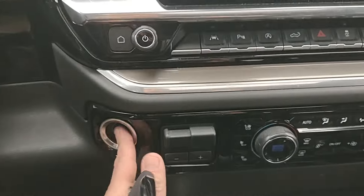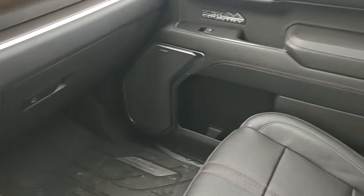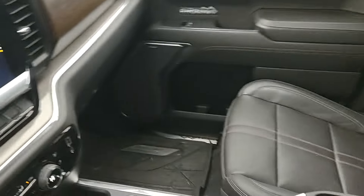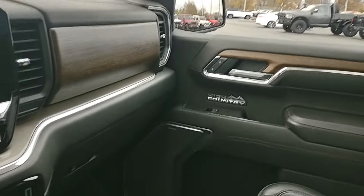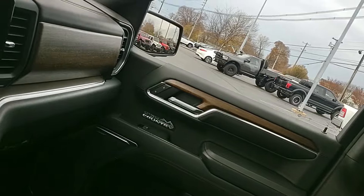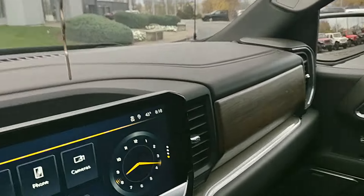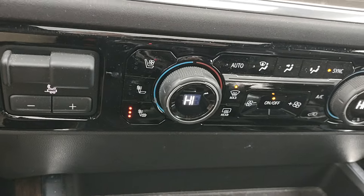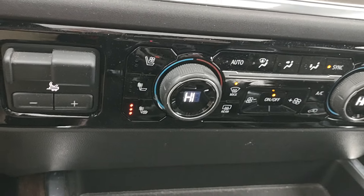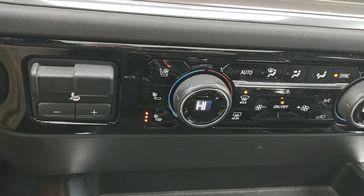Trailer brake control. We do have wireless phone charger. Guys, we just got this last night — we have not touched it yet as far as cleanup, so this is just how it was brought in to us. Heated and ventilated seats for the driver and passenger. Dual zone heat as well.